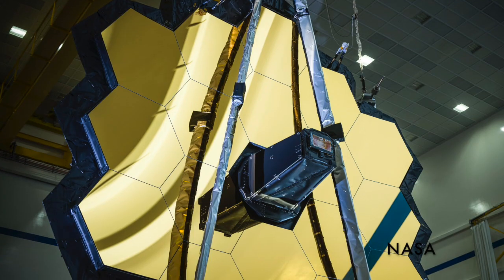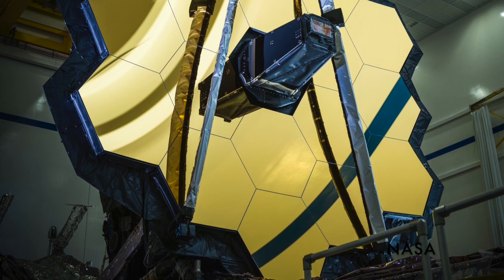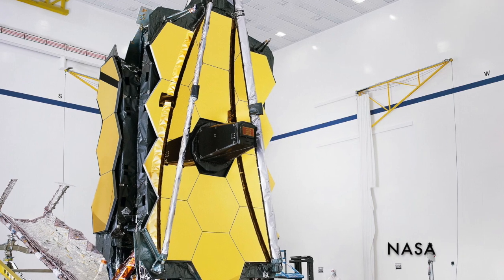The telescope has a huge mirror made up of 18 hexagons, plated with gold. If you want to unfold your mirror after launch, you can't have a single six-and-a-half-meter piece of glass. So we've made the mirror out of 18 individual segments — 12 in the central part and three on each side, which fold around and are unfolded afterwards. Since each mirror is independently adjustable, we adjust all 18 segments until we have the equivalent of a six-and-a-half-meter mirror surface.